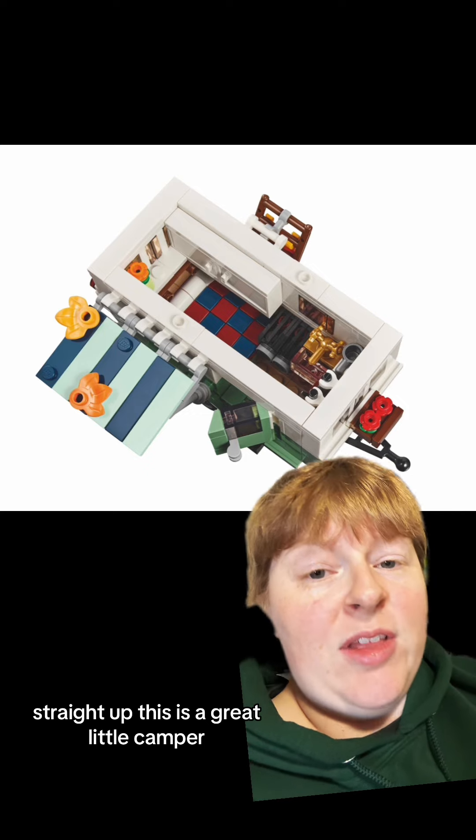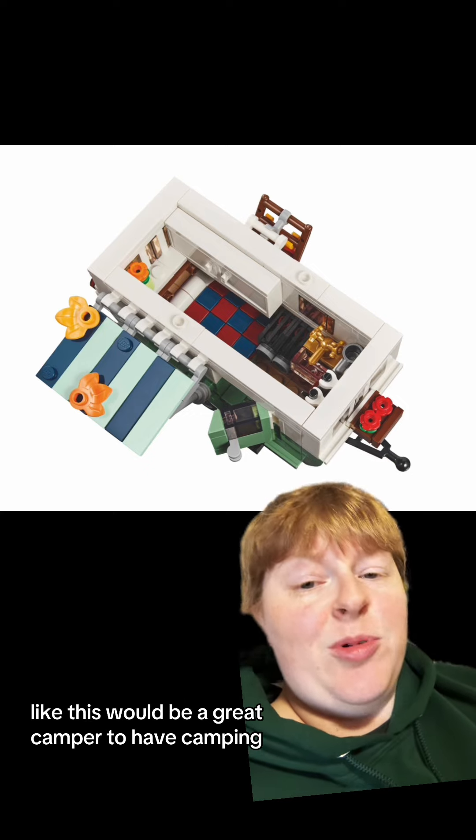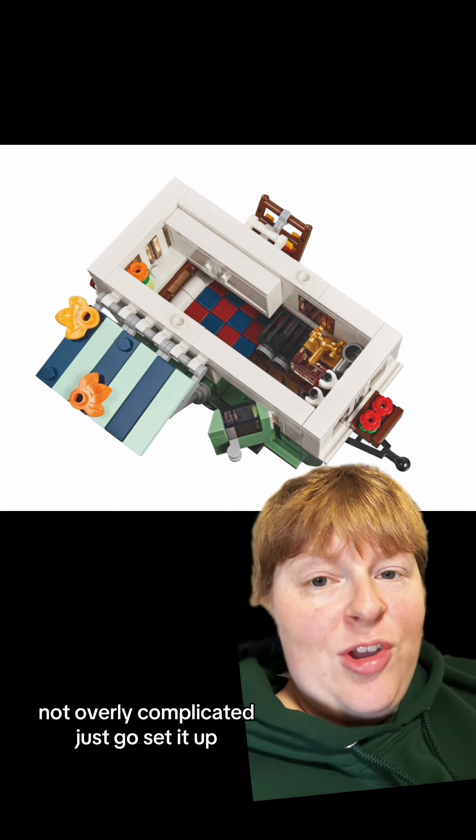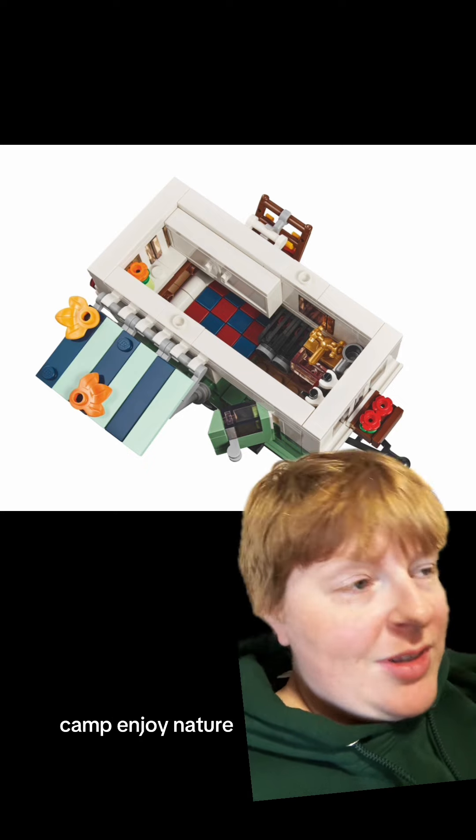Straight up, this is a great little camper. This would be a great camper to have for camping — something small, simple, not overly complicated. Just go, set it up, camp, enjoy nature.